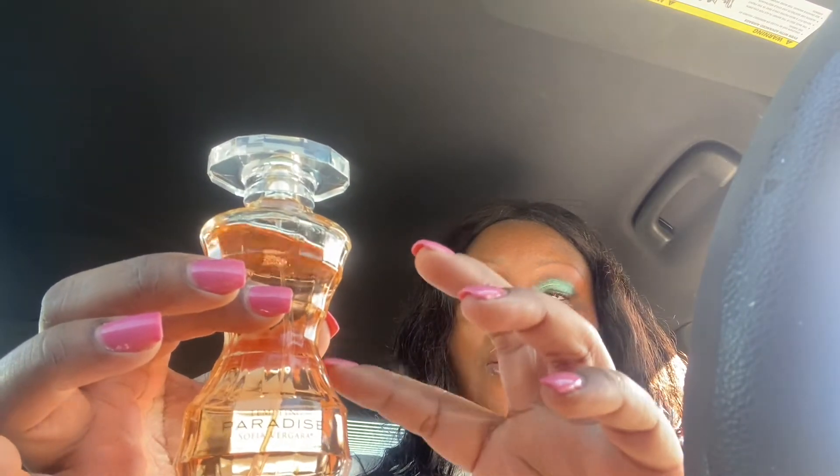The next one is Temptation Paradise by Sofia Vergara, and I recently bought this. I really want to get it out of my collection because I want to get some more stuff and I don't want all these bottles taking up room. This one is a 3.4 ounce — it's shaped like a woman — so I want to use at least half of it, maybe down to her waist part. I'll update you and let you know if I use these up.